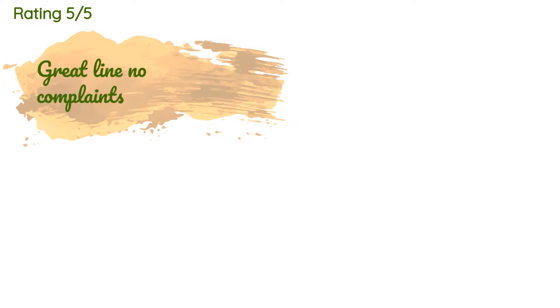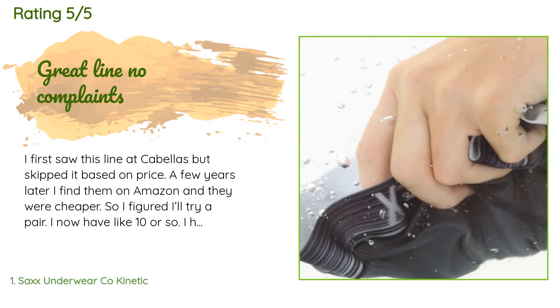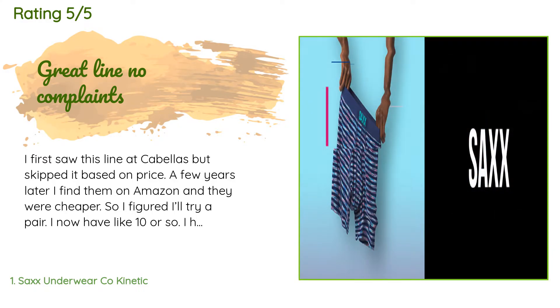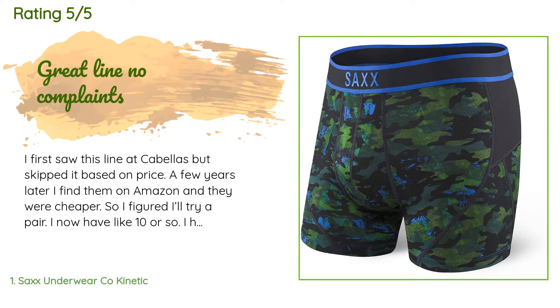This product is rated 4.6 stars from 801 customer reviews. A customer said: I first saw this line at Cabela's but skipped it based on price. A few years later I found them on Amazon and they were cheaper, so I figured I'd try a pair. I now have like 10 or so. I have tried Kinetic, Vibe, Quest, and Spot Mesh — they are all great in their own way. For my needs as a cook and kitchen manager, the Kinetic meets all of my needs and is perfect. Outstanding support, very cool, and they stay put.